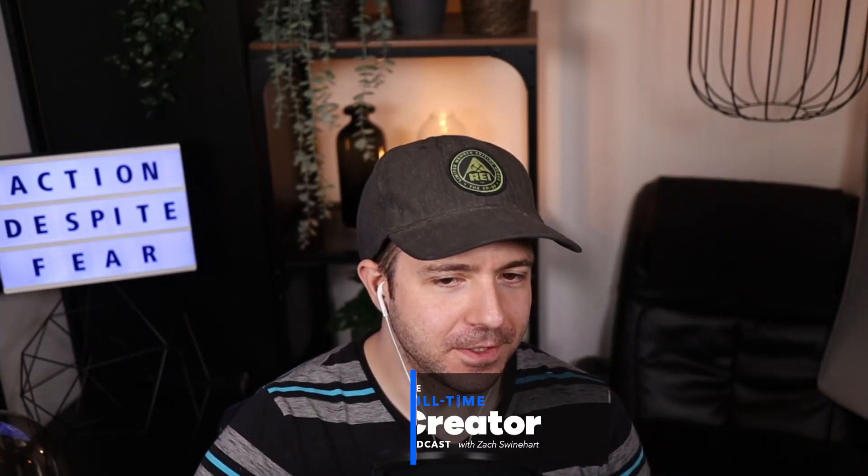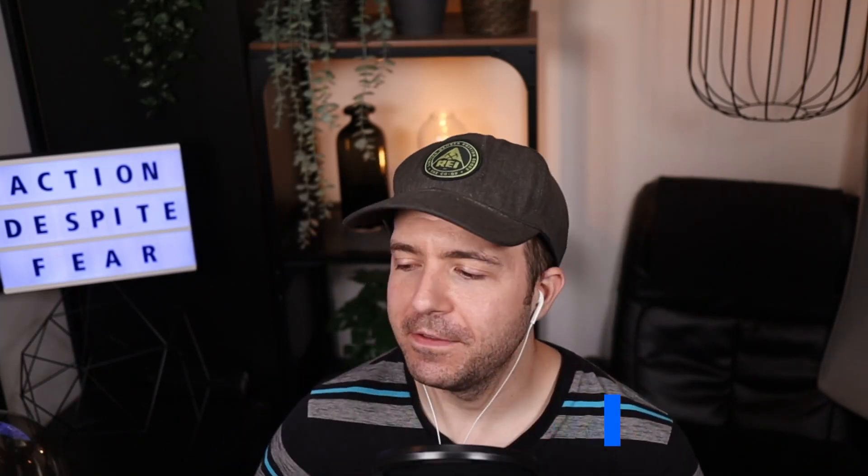Hey, this is Zach from the Full-Time Creator Podcast. I just got off episode 12 with John Ainsworth. He's the CEO and founder of Data-Driven Marketing. They help online course creators increase revenue by 4.68x on average, and he's the host of the Art of Selling Online Courses podcast.